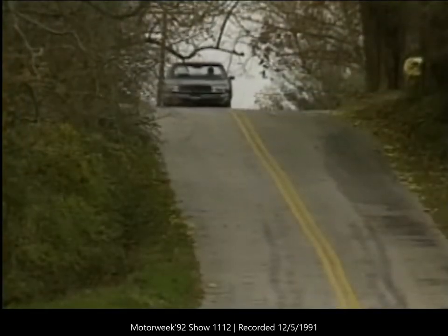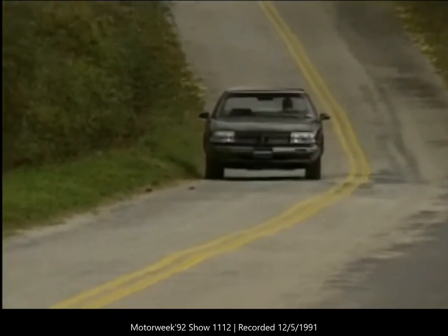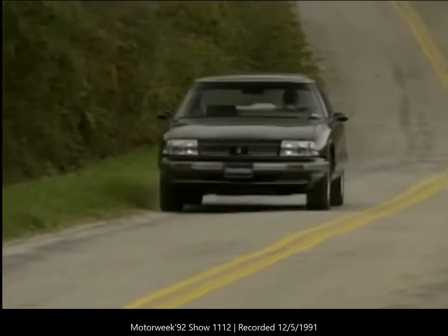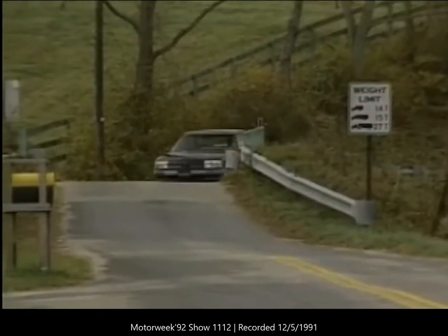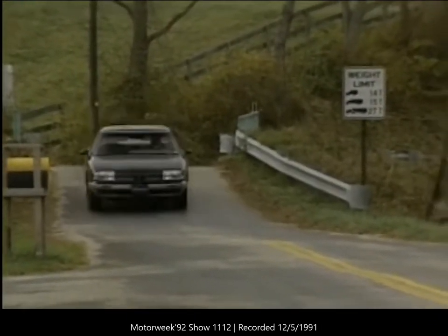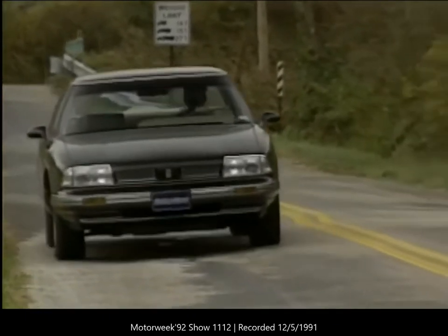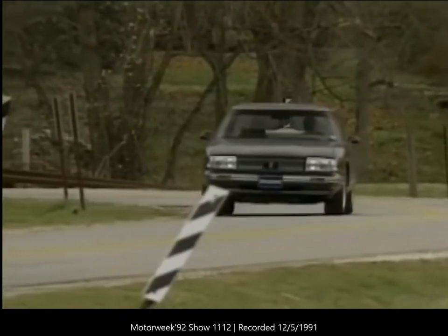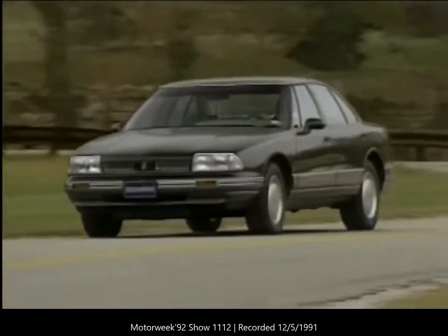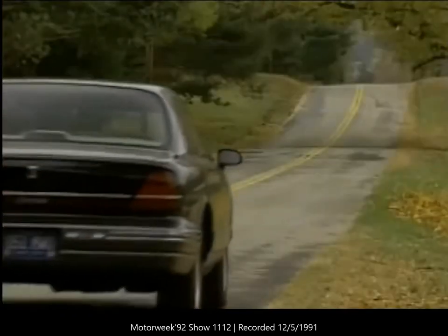The 88 Royale's base price is $18,495, with the LS starting at $21,395. Our loaded test car came to $23,695 — not bad for a family sedan with such fine handling and most of the appointments of the flagship 98. Apparently buyers agree, since early sales of the 88 have taken off. Oldsmobile's stated aim is to offer family sedan customers the most complete and advanced design at a reasonable price; we think the 88 Royale is close on target and will go a long way towards restoring Oldsmobile's broad popularity.